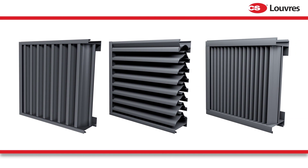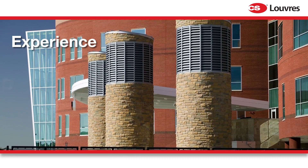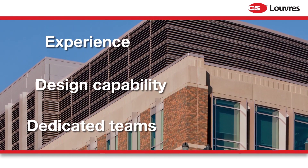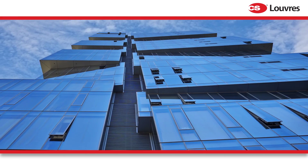At CS, we've been manufacturing and selling louvers globally for over 60 years. With a wealth of experience and design capability, our dedicated teams have been involved in thousands of successful projects around the world.